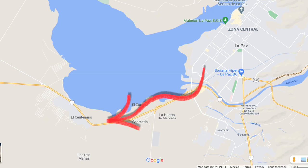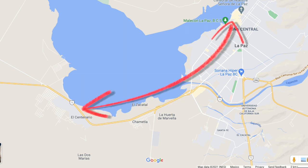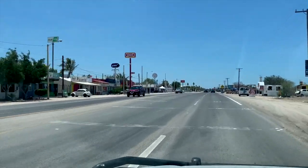Centenario is on the highway out of La Paz heading to the north. It's about 10 minutes to the edge of La Paz where you'll find businesses like Walmart and Home Depot, and about 20 minutes from the downtown core of La Paz. I think of it as a dusty little Mexican town and there are a number of businesses, most of which are right along the highway.